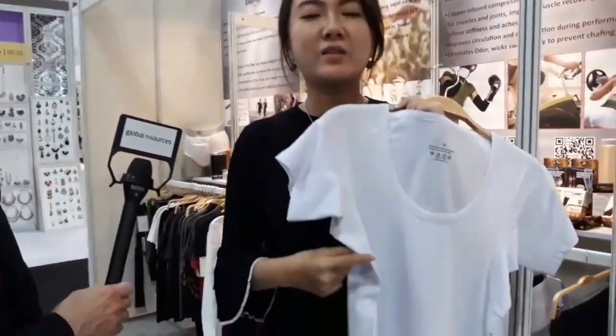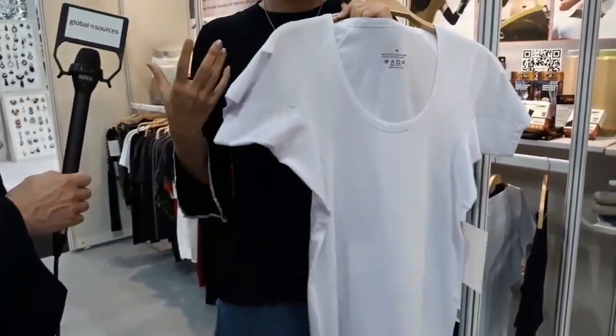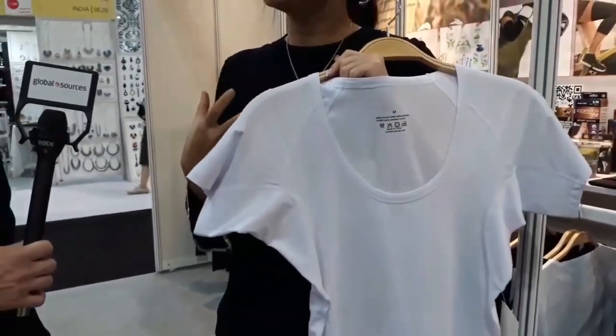We also have another product that is selling well — this sweat-proof t-shirt. The special thing about it is that it has three-layer armpit protection, so it can block sweat and yellow stains. You don't need to worry about having sweat marks, and you don't need to clean it quite as often because of the antibacterial treatment. You can wear it for two or three days, just wear it under your shirt.